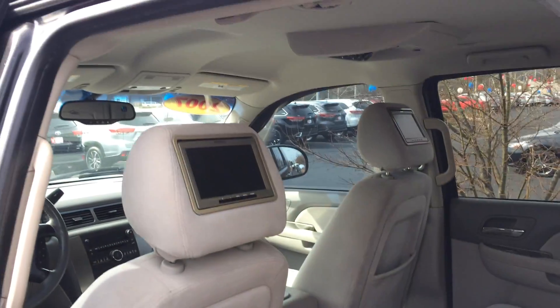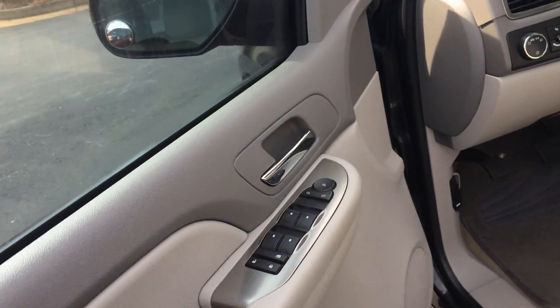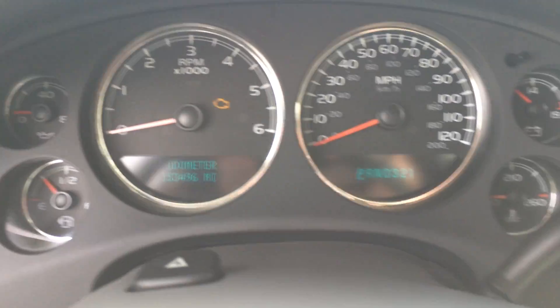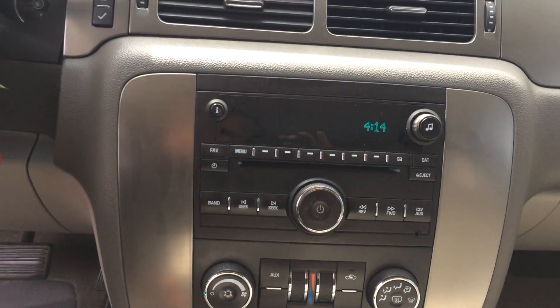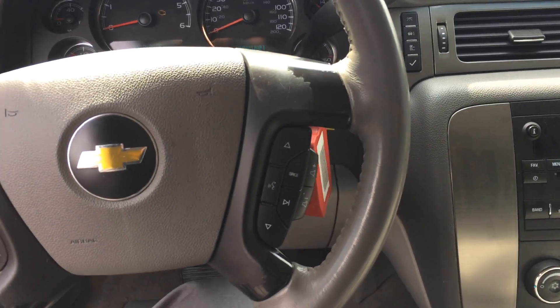It has the gray cloth interior, dual headrest DVD in the back. It's got 153 on the odometer, power windows, door locks, power seat. There's all your instrumentation and dials — none of these lights are on, it's just not running, so don't worry about that. Climate controls, obviously all your audio stuff's there. Cruise, Bluetooth, telephone with voice commands.